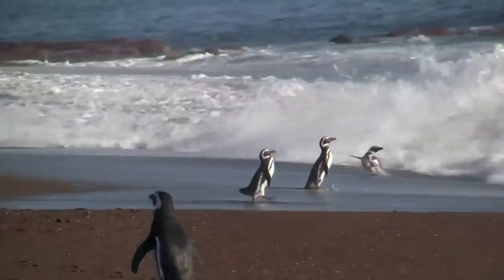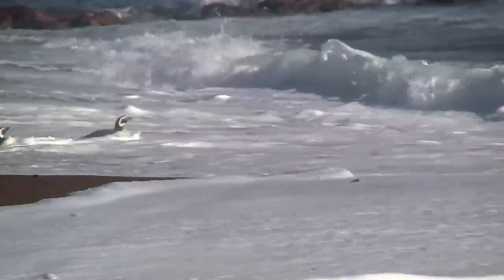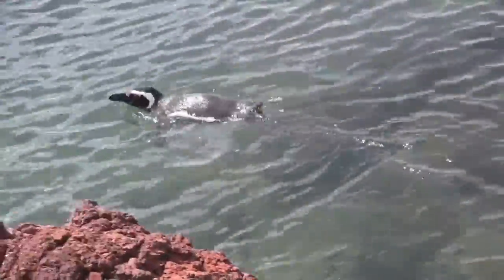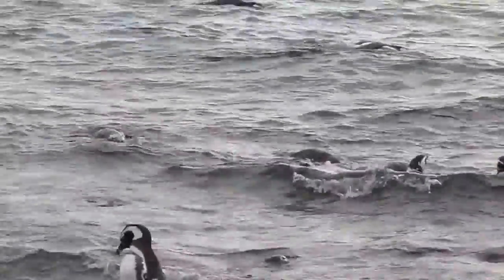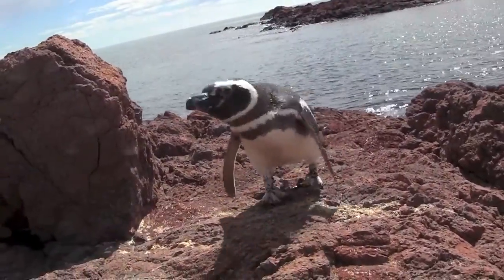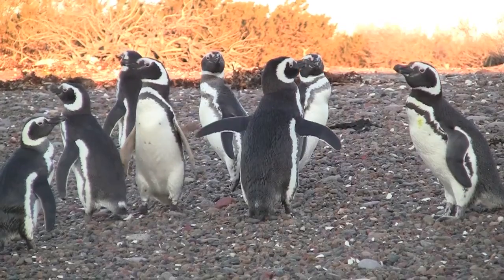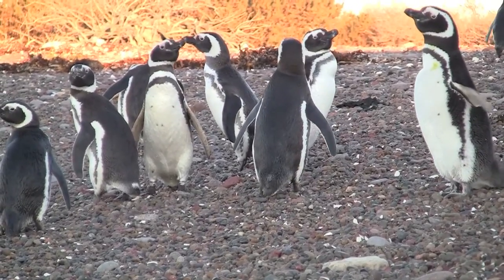But once a penguin jumps into the water, you might just think he has disappeared. If you or a predator were to look down on a swimming penguin, it would blend into the dark waters below it. Look back up at that same penguin from underneath and his white belly would disappear into the bright sunlit sky. It seems like penguins have figured out the perfect combination of fashion and function.